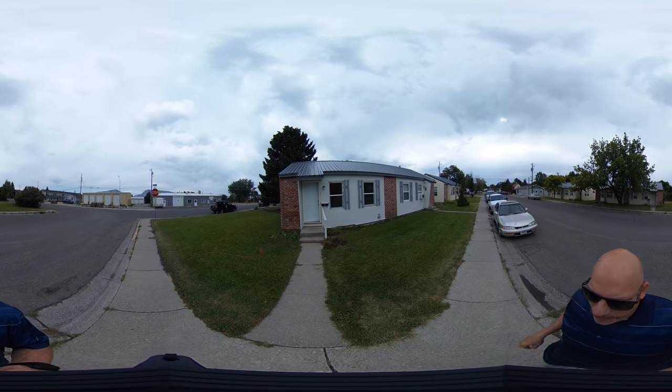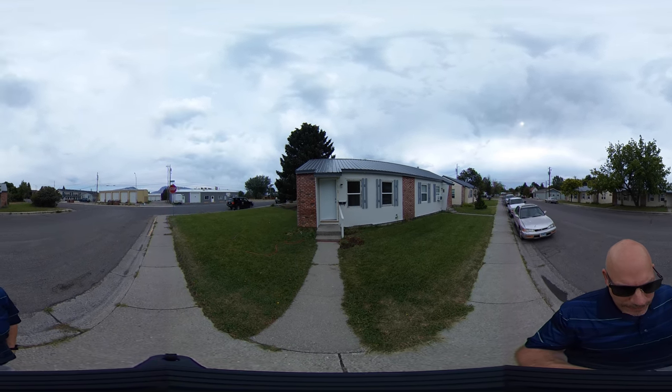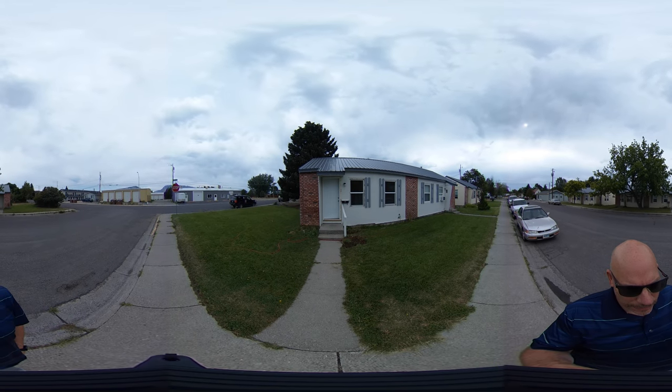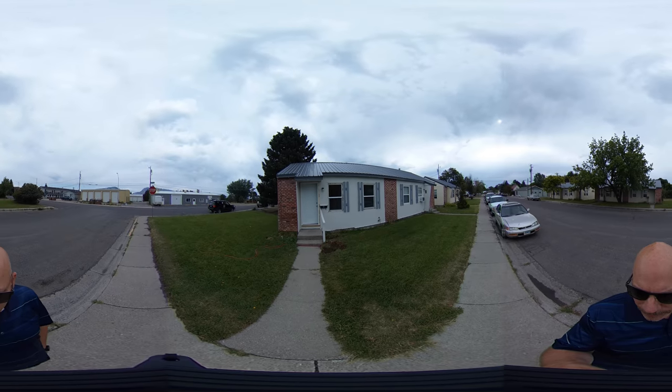It's about 9 in the morning on a cloudy day. This is a 360 video so as I'm talking or walking, you can feel free to swing the camera around using your mouse or finger if you're on a mobile device.